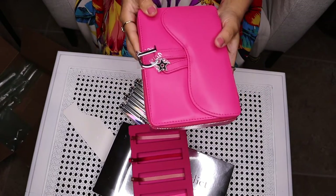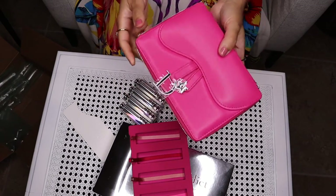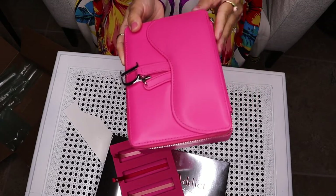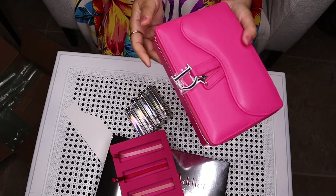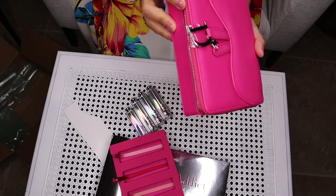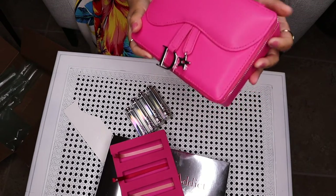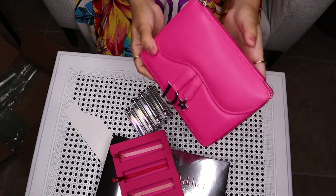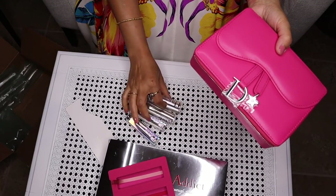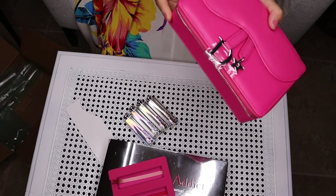For $152 for a Dior clutch, that is a great deal. I'm going to link it in the description box, so check that. This is a limited edition piece, so if you are interested, go check it because it may sell out. You are getting a clutch and four lipsticks, so you are not going to lose any money. If you don't like it, you can always return it.